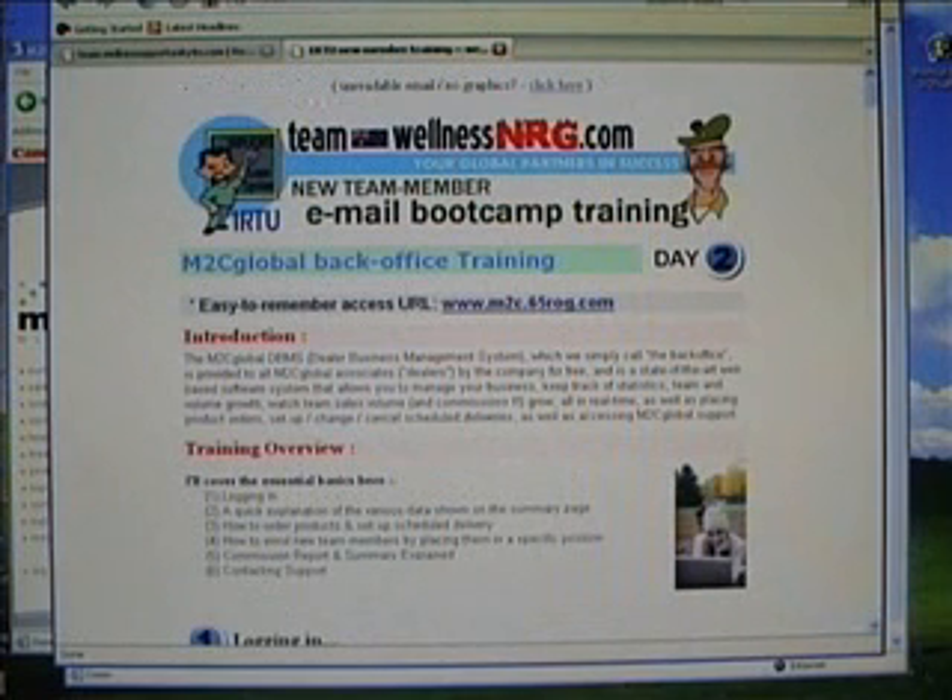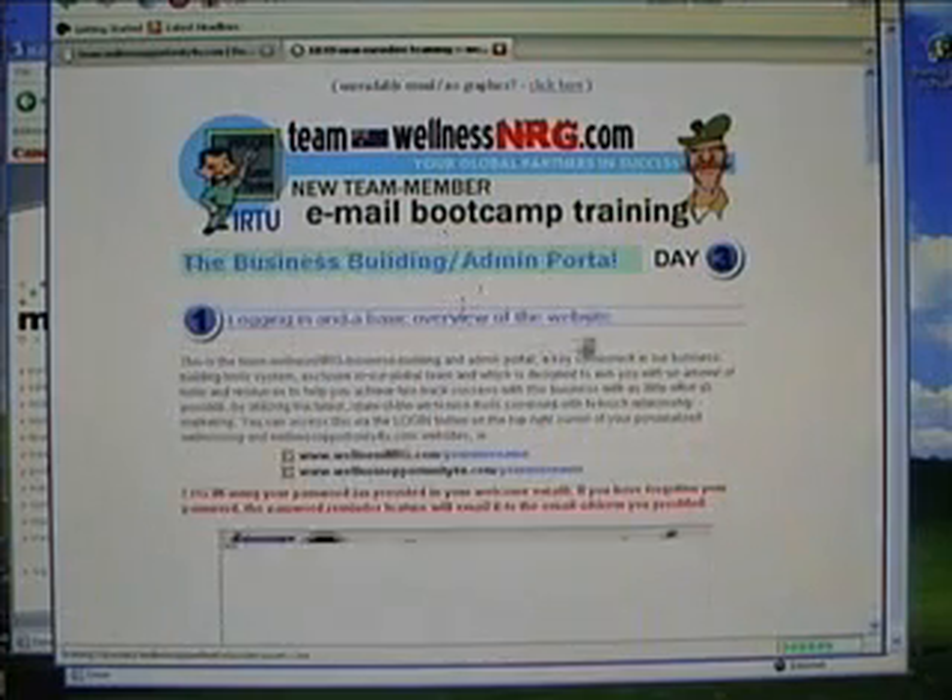The day three training email goes into using our business building and admin portal. It's all pretty straightforward stuff — it's all explained there.